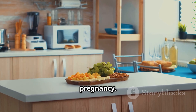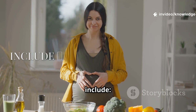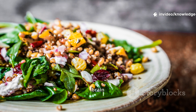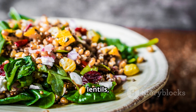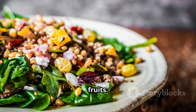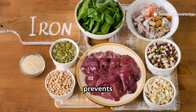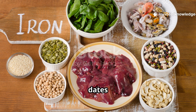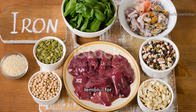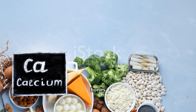First, the superstars to include. Folate is vital to prevent brain and spine defects — eat greens like spinach and methi, lentils, and citrus fruits. Your blood volume doubles in pregnancy, so iron prevents anemia; eat pear, beans, leafy greens, and dates with vitamin C like lemon for better absorption. Calcium builds strong bones and teeth.